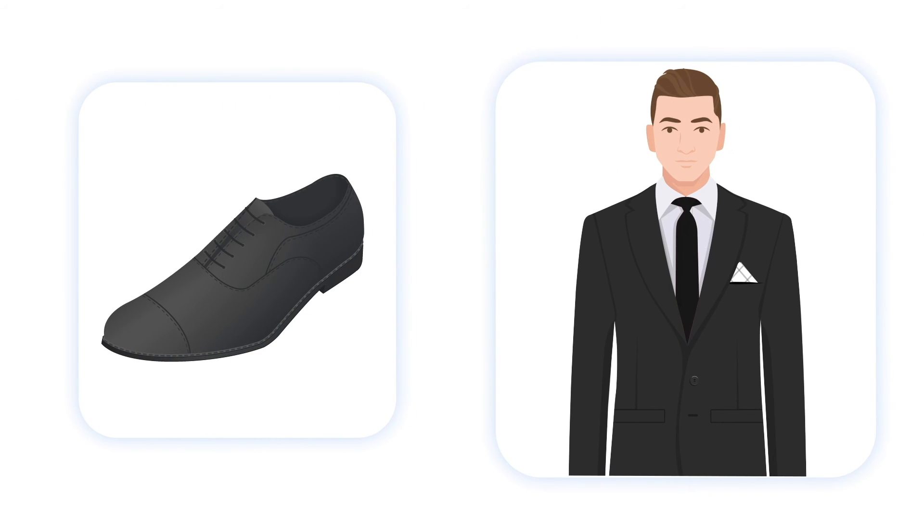Finally, don't forget about your shoes. Black leather dress shoes are always a safe bet for a black suit, but you can always try brown shoes for a more modern look. Just make sure the shoes complement the colors of your suit and tie.